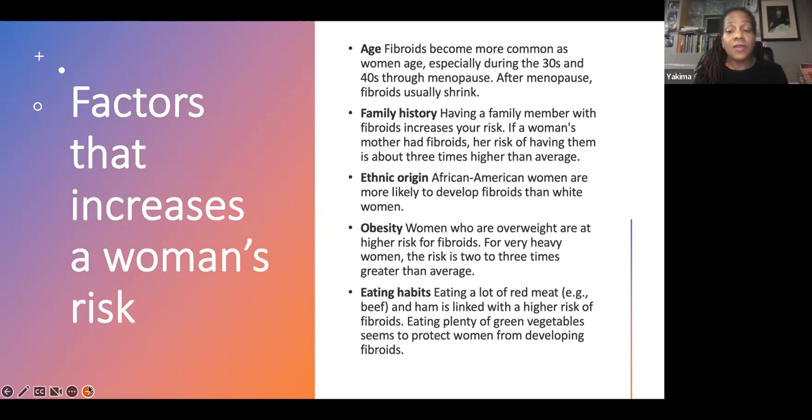Ethnic origin is a factor — African American women are more likely to develop fibroids than white women. Women who are obese have a higher risk of developing fibroids, two to three times the average risk for heavy women. And your eating habits make a big difference — eating a lot of red meat, beef, and pork is linked to higher rates of fibroids, while eating plenty of green vegetables seems to help protect women from developing them or having them grow larger.